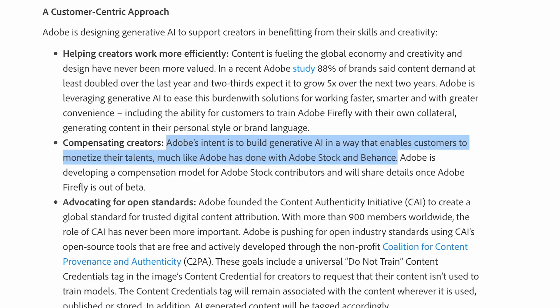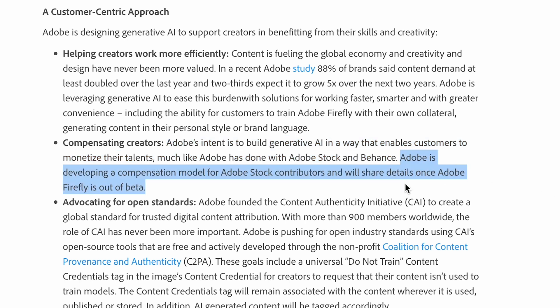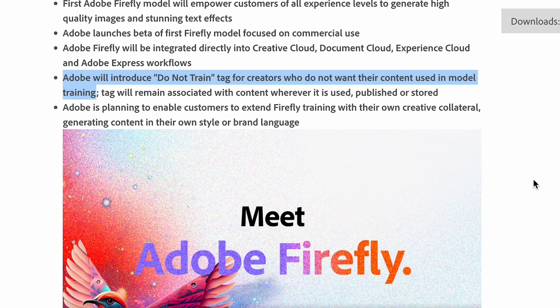One of the most interesting parts of this release is Adobe's statement on compensating creators. Through Adobe Stock and Behance, there's going to be a scheme where they will reward or even pay you for allowing your content to be used in training and modeling Firefly. Even more interesting is that creators will have the option to use a tag that says 'do not train,' meaning your content won't be used in Firefly's modeling. But that leads me to wonder: if you don't use that tag, does your content automatically get fed into Firefly for future use? I think that question is going to come up often.